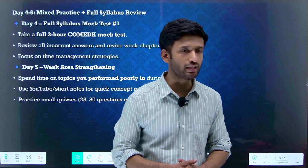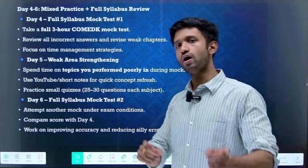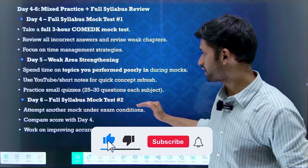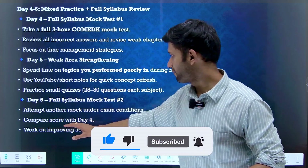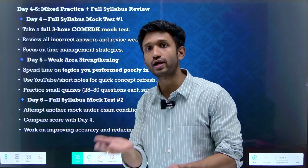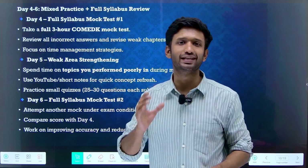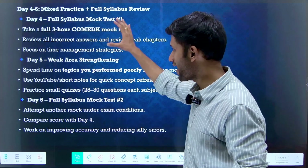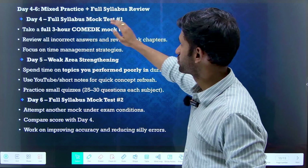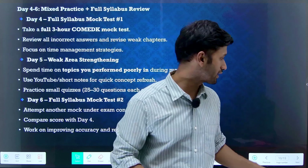Day six should be allocated to another full-syllabus mock test. Attempt it under actual examination conditions and compare your score with day four — have you improved or degraded your performance? Work on improving accuracy and reducing silly errors. This kind of systematic, organized, well-planned approach is essential for your success. Day 4 to day 6 is all about mixed practice, full syllabus review, and writing as many mock tests as possible.